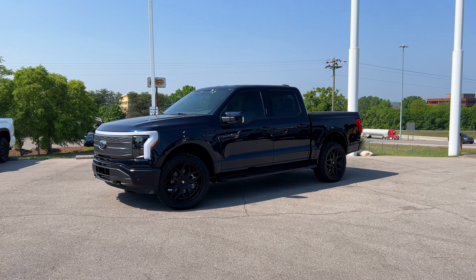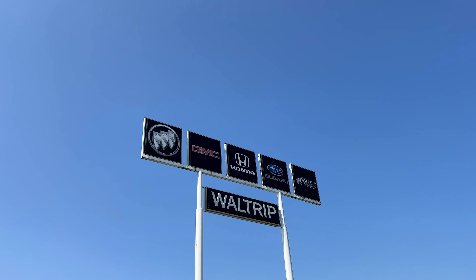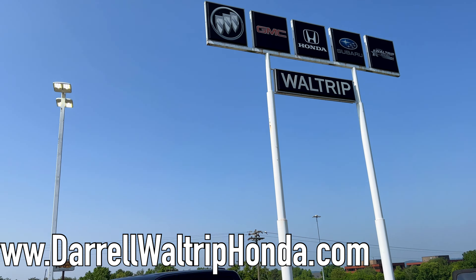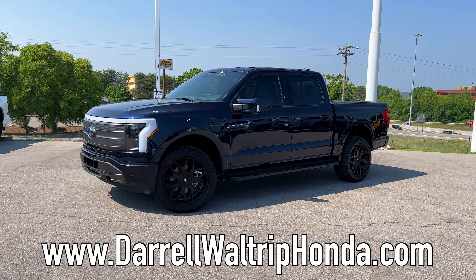Welcome back to the channel, folks. That is not Bo Biddle — that is Daryl Waltrip Buick GMC Honda Subaru, and they also have an off-road center, and that's where we are today. Their info is on the bottom of the screen.